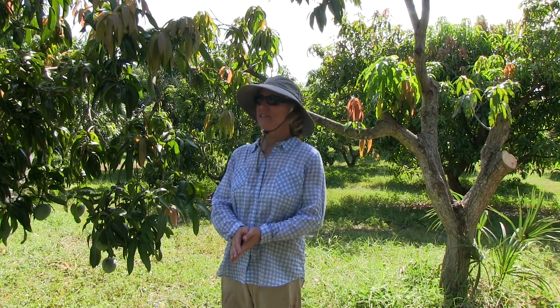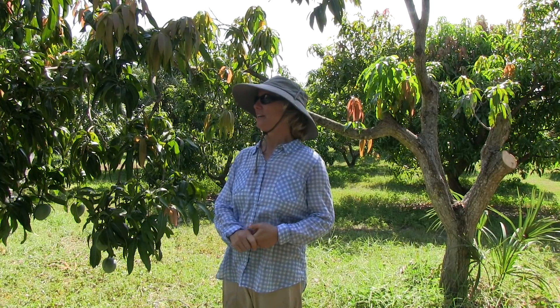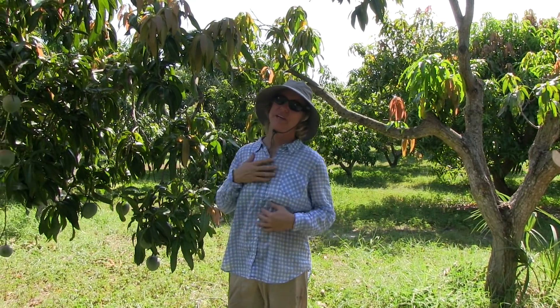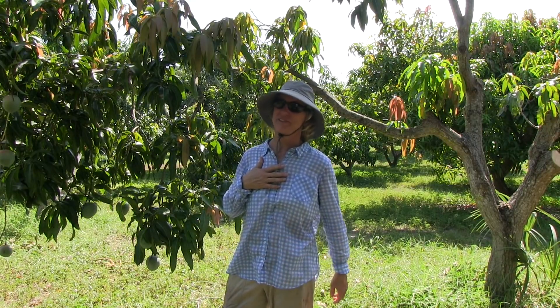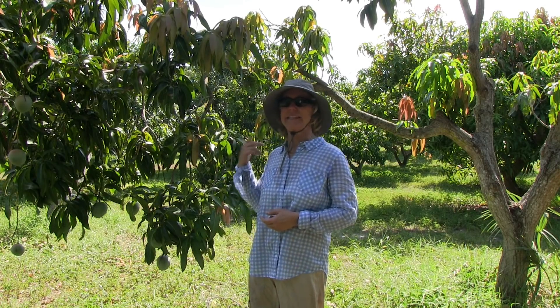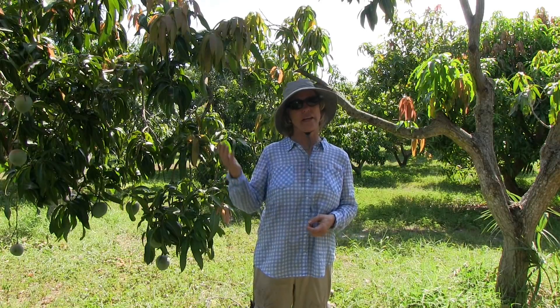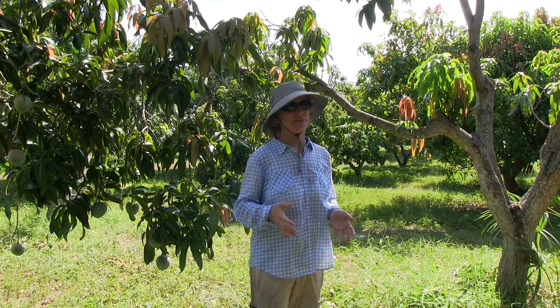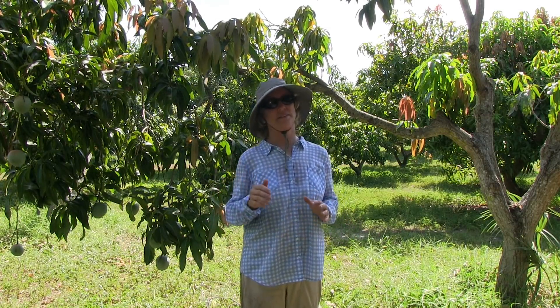If you have a Kent tree in your yard and you're not having any problems, my advice is to enjoy the fruit as long as you can — it's a wonderful old Florida variety. A lot of the old varieties, including Kent, Kit, Palmer, and Hayden, are very susceptible to this bacterial black spot. If you have a tree and you don't have the disease, you might get it in a few years.